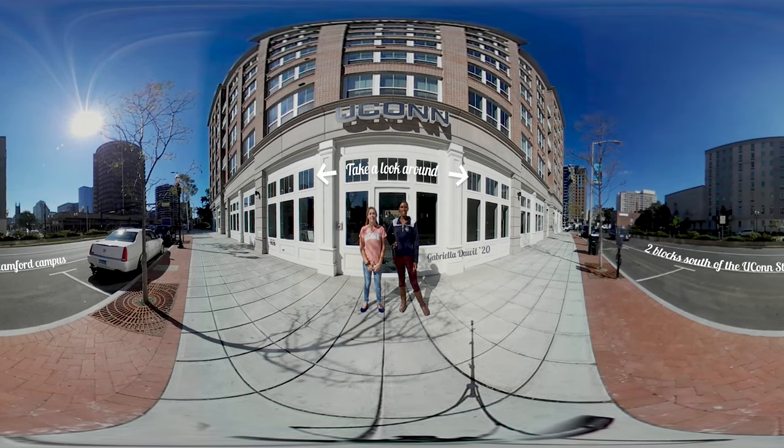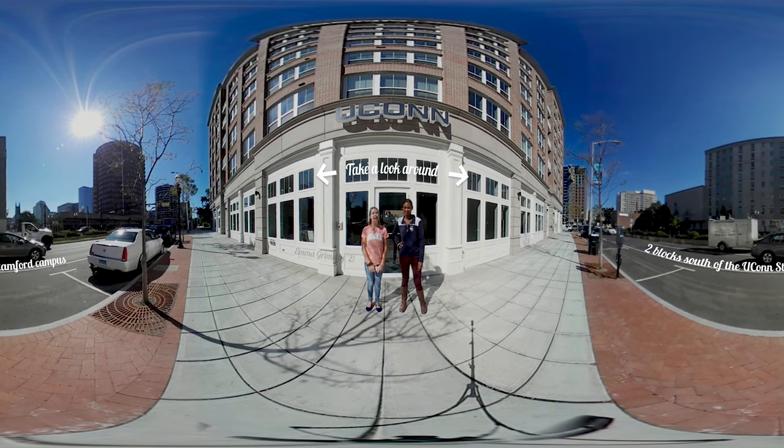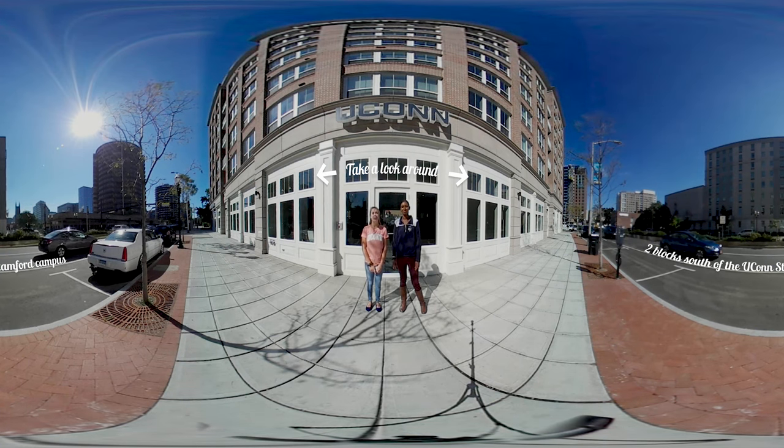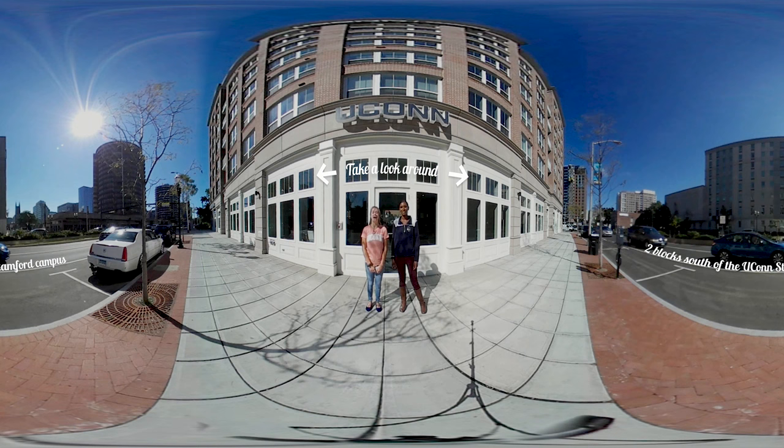Hi, my name is Gabriella. I'm a sophomore at UConn-Stanford and my major is pre-pharmacy. Hi, my name is Emma and I'm a freshman here at UConn-Stanford. My major is pre-education, and we're going to give you a tour of UConn-Stanford's new residential housing.